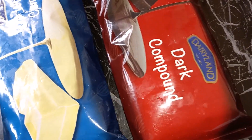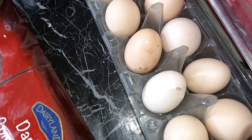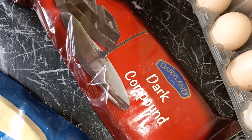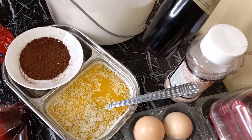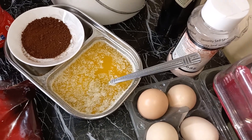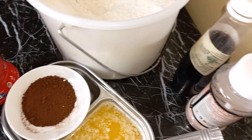So we have white compound chocolate and dark compound chocolate — I'll show you the different times we are going to use the two. I'll be using about three Kenya eggs. For the dark chocolate you will need to melt it, so you can just break it into pieces or melt it. I have vanilla essence — you can do vanilla extract but that is very expensive. Some salt; sea salt is the best but this will do.